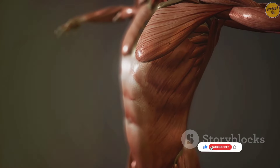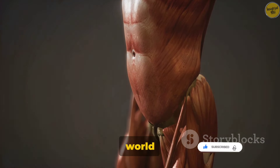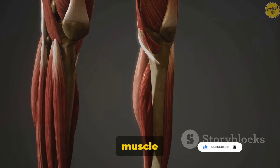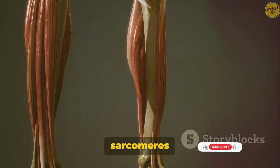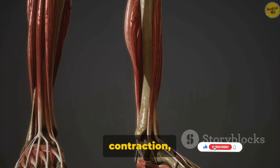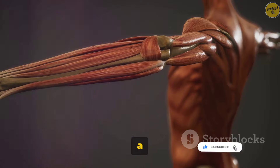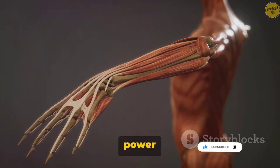So, how does a muscle actually contract? Let's delve into the microscopic world inside our muscles. Imagine a bustling city where the buildings are muscle fibers and the streets are the sarcomeres. The sarcomeres are the functional units of contraction, the real workhorses in our muscle city. They are organized in a precise and orderly manner to efficiently contract and relax, providing the power for our movements.